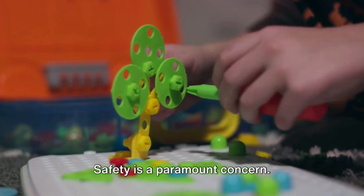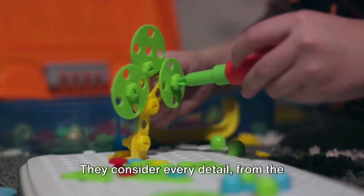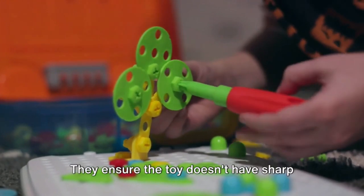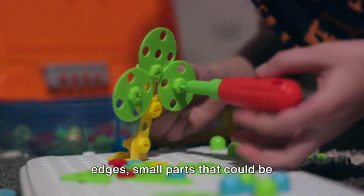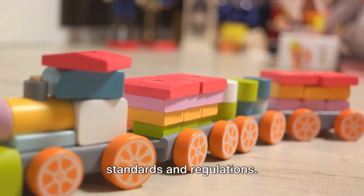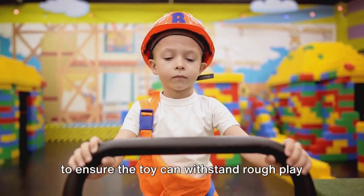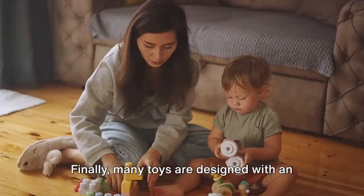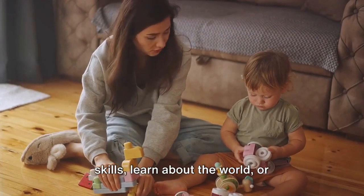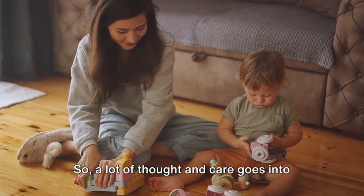But fun is only one part of the equation — safety is a paramount concern. Engineers need to ensure that toys are safe for their intended age group. They consider every detail, from the materials used, to the size of the parts, to the way the toy is assembled. They ensure the toy doesn't have sharp edges, small parts that could be swallowed, or toxic materials. They also adhere to strict safety standards and regulations involving rigorous testing to ensure the toy can withstand rough play without breaking or causing harm. Finally, many toys are designed with an educational aspect in mind — helping kids develop motor skills, learn about the world, or understand complex concepts in a fun, hands-on way. A lot of thought and care goes into creating the toys we love.